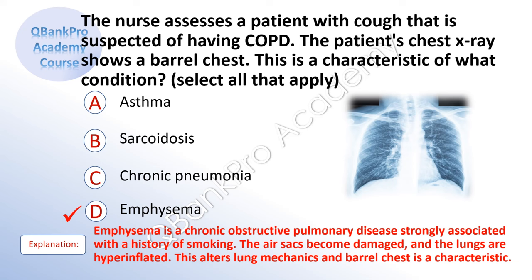Explanation: Emphysema is a chronic obstructive pulmonary disease strongly associated with a history of smoking. The air sacs become damaged and the lungs are hyperinflated. This alters lung mechanics and barrel chest is a characteristic.